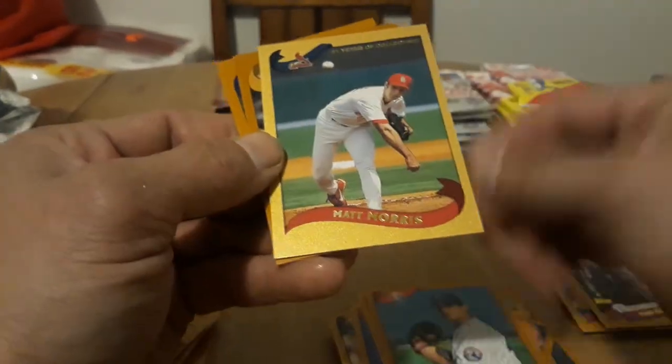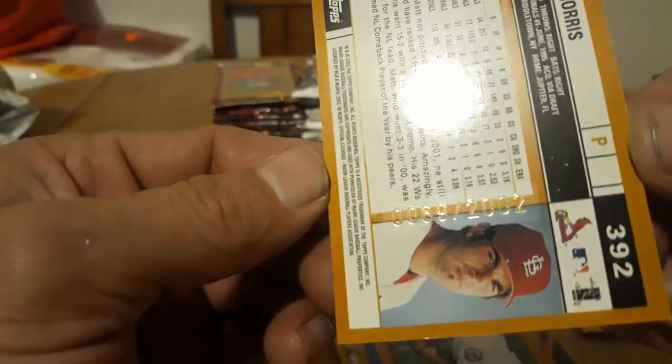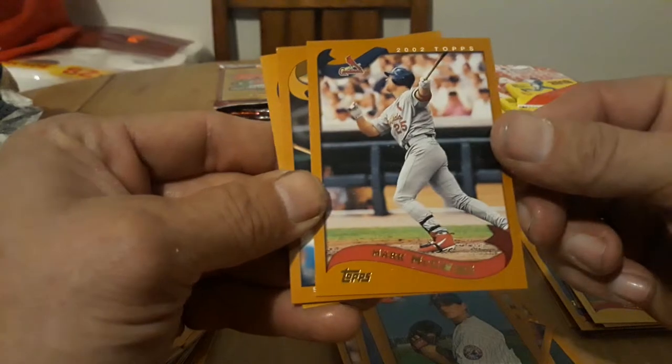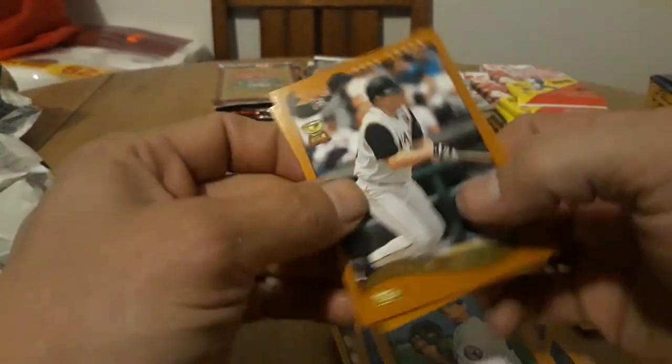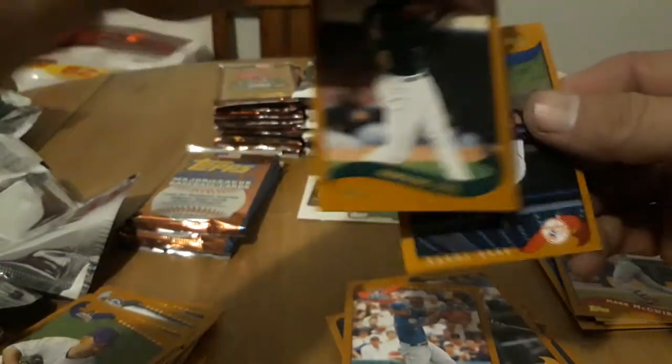Eric Karros — another name. Charles Nagy, Javier Lopez, very cool, Carl Pavano. Oh, you got a gold card — very cool! 51 years of collecting. Matt Morris — I wonder if that's going to be a numbered card. Yep! Nice, 69 out of 2002. And right behind it a nice Mark McGwire. Craig Wilson — at least you can tell right away it's a gold card. Raul Mondesi.